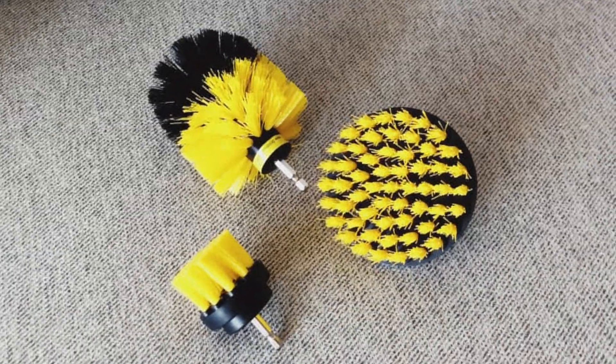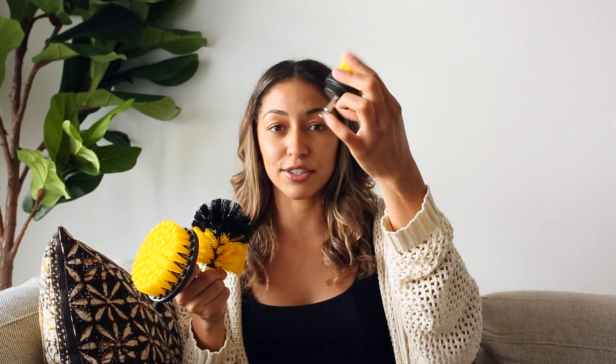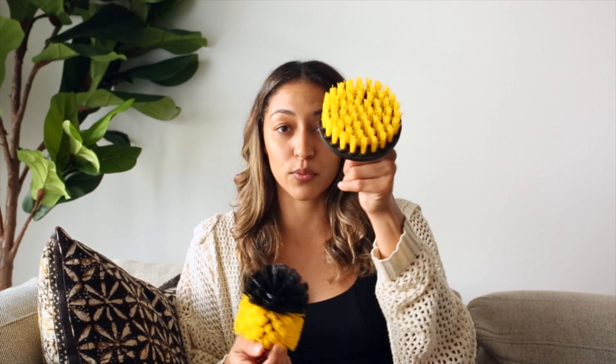The next thing is a replacement for something I already have — I've just worn mine out. This is the drill brush set. Basically you attach these brushes to your actual handheld drill, and they're perfect for cleaning your bathroom and those tough areas where you'd normally get tired of scrubbing. It has a smaller one to get into smaller areas, a flat one, and a brush head that's really great for cleaning around the shower head.